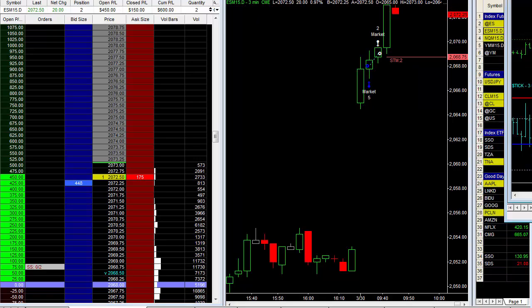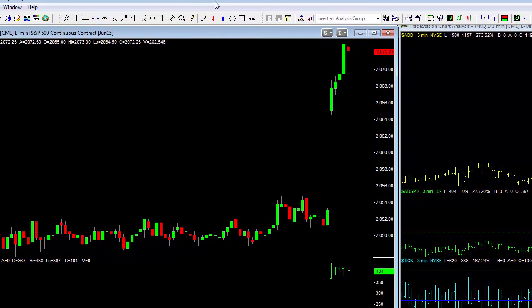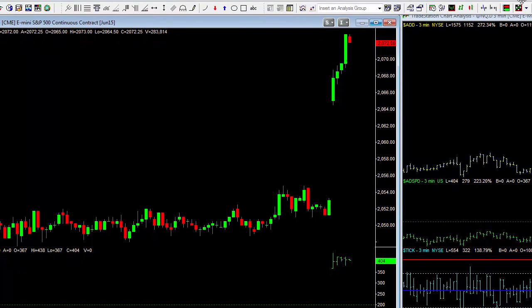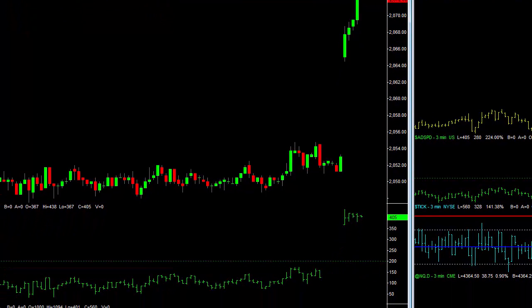As you can see, the internals were diverging. But what does divergence really mean in a strong market? You've got to ask yourself that. You've got higher highs in price, and you'll see that the NYSE tick down here is making lower lows.